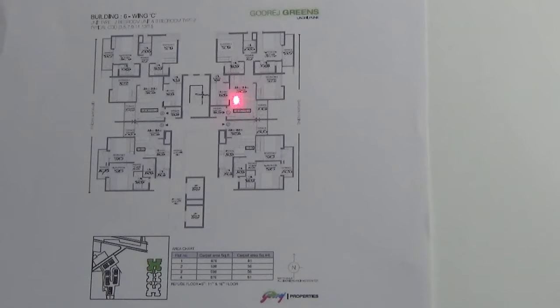This is your living come dining area. Here is the terrace. This is the master bedroom with an attached toilet. This is your second bedroom which also has an attached toilet. The master bedroom has access to the balcony.